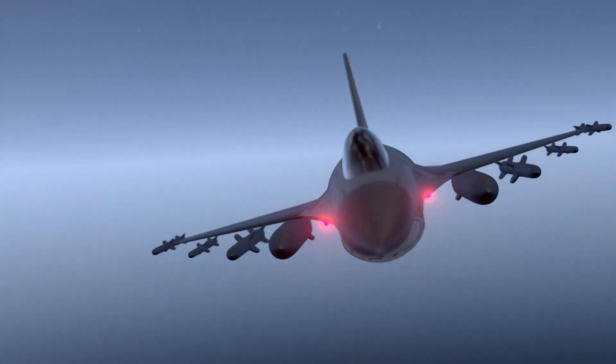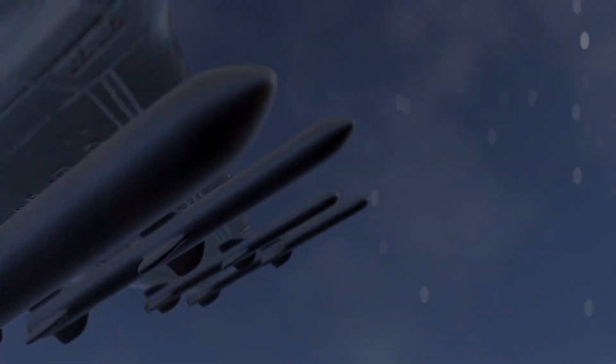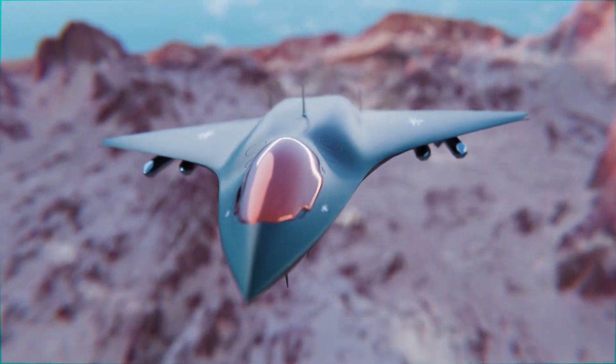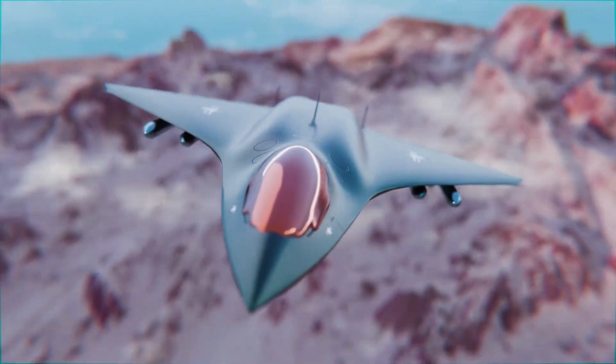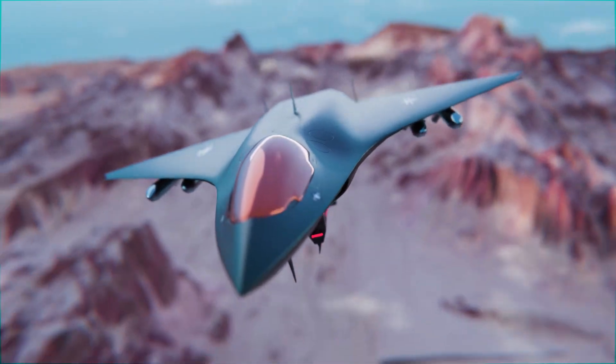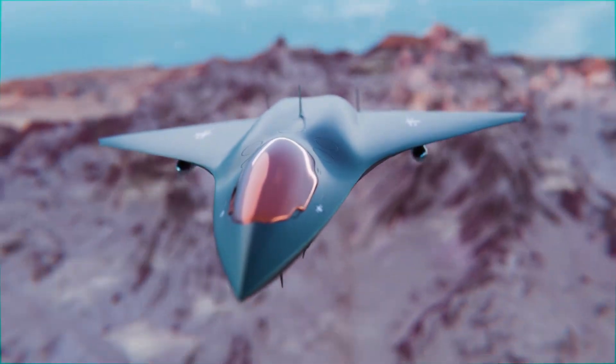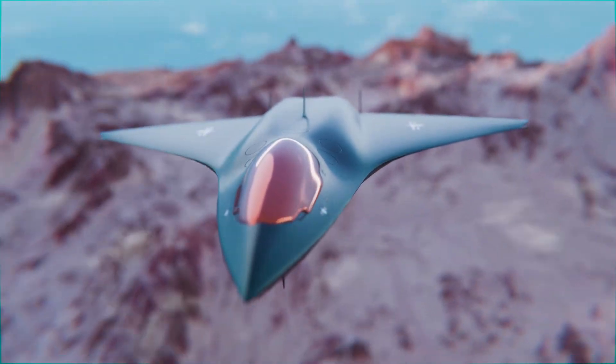During night tests, witnesses noticed a faint glow around the aircraft, as if the air itself were ionizing. Some believe it's the effect of a plasma skin; others think it's a new thermal masking system creating an artificial plasma mirror. Either way, the glow only appears when the Phoenix is flying in its highest stealth mode.